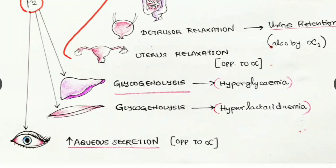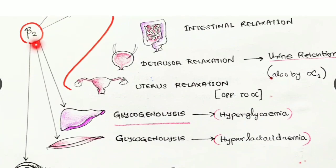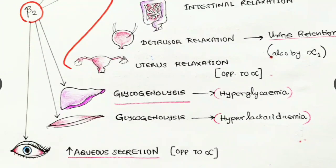Beta two receptors in the eyes, when stimulated, cause increased aqueous secretion — opposite to alpha receptors, which cause reduced aqueous secretion. Therefore, a beta two antagonist can decrease aqueous secretion. Beta two antagonist combined with alpha two agonist in a glaucoma patient may reduce intraocular pressure by decreasing aqueous secretion.